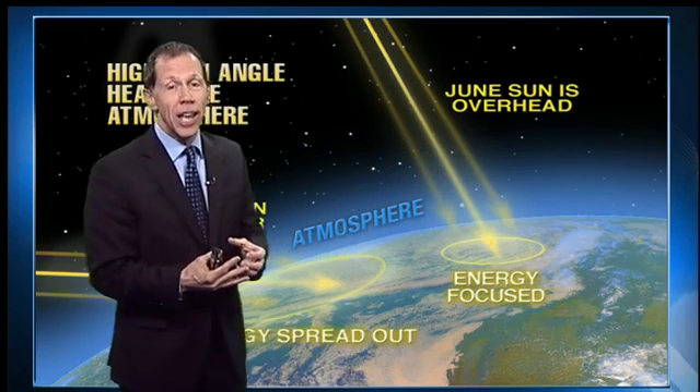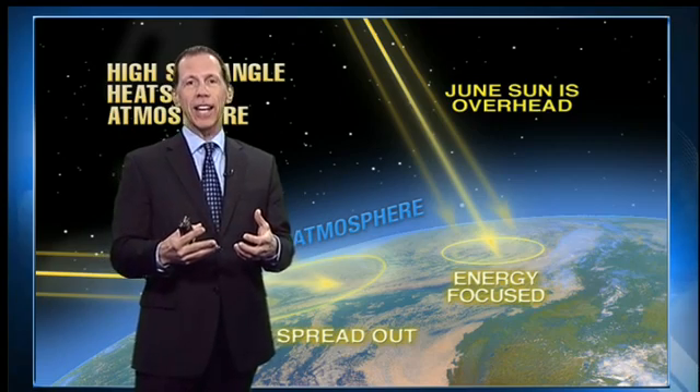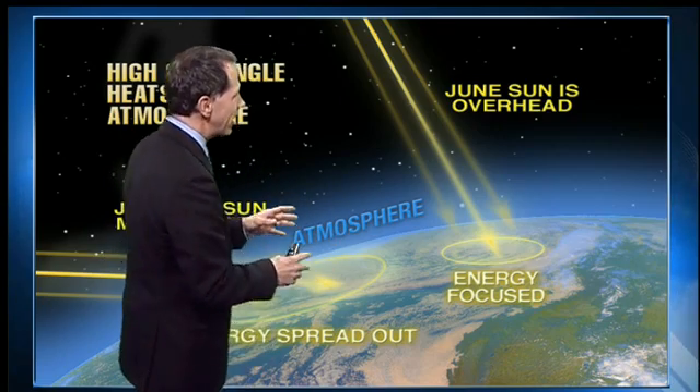Jet is my son, and so we're going to answer his question tonight — a basic weather question that kind of is the building blocks of all of weather. Jet asked that question, and some people in class were talking about wind today, so I want to talk a little bit about how that does work.